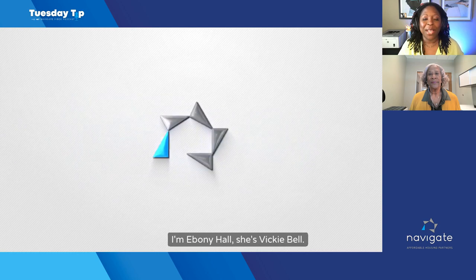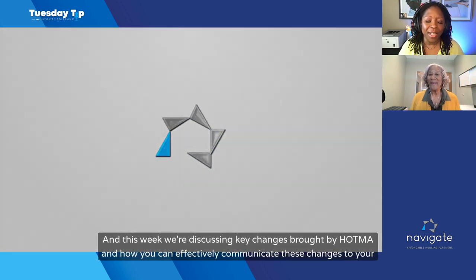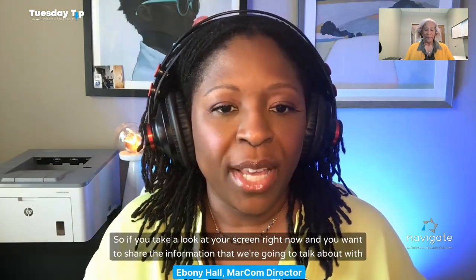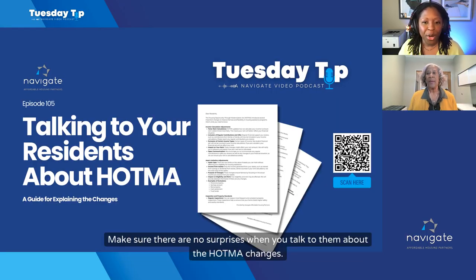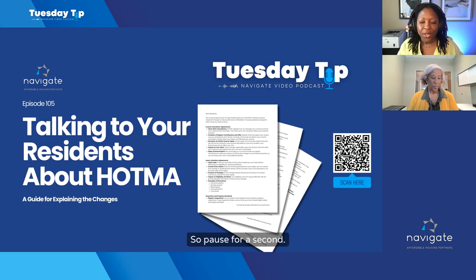Welcome to this week's Tuesday Tip. I'm Ebony Hall and she's Vicki Bell. This week we're discussing key changes brought by HOTMA and how you can effectively communicate these changes to your residents. If you look at your screen right now and want to share this information with your residents, scan that QR code. This will take you to an email template full of the talking points we're going to discuss today. Pause for a second, scan the code, and follow along.